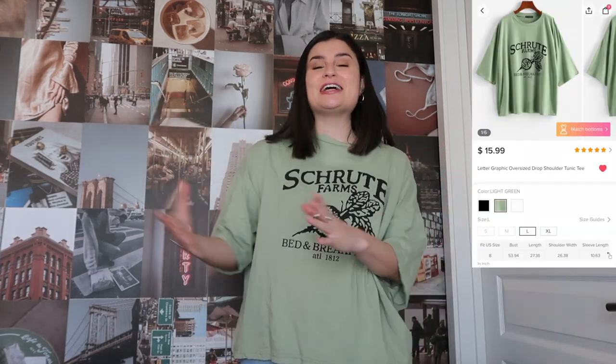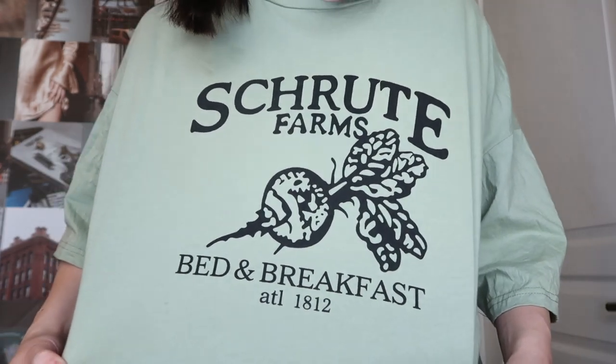The last item is this mint green t-shirt, which is so comfortable — I've worn it multiple times already. If you get what this reference is from, we should be friends. It's an Office shirt. There's a character named Dwight Schrute who owns the Beet Farm and has a bed and breakfast, and that is exactly what this shirt references. If you're an Office fan, this shirt is for you, and it's so cute.